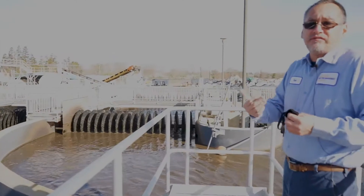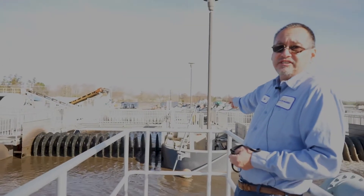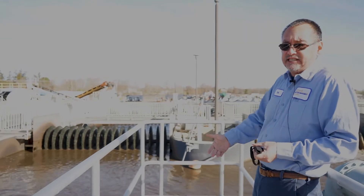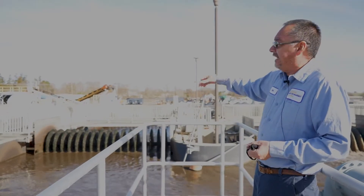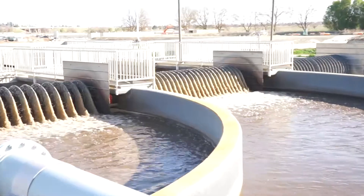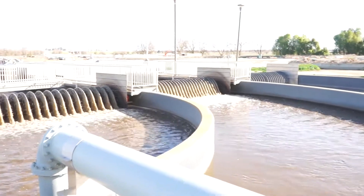We control the dissolved oxygen going in by changing the speed of the aerators. We have a dissolved oxygen sensor, which you'll see right in front of me. It's measuring the dissolved oxygen instantaneously in the mixed liquor. As the demand for the dissolved oxygen goes up, the aerators will speed up. As the dissolved oxygen level goes down, the demand goes down, the aerators will slow down. We have to keep them running in order to keep the mixed liquor moving at all times.